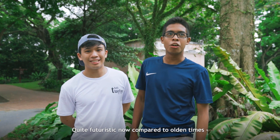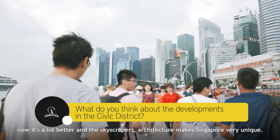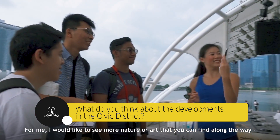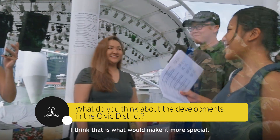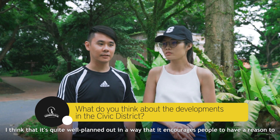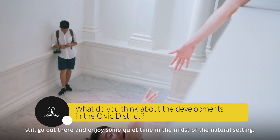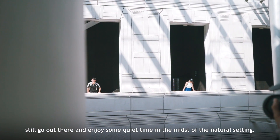It's quite futuristic now already. Compared to olden times, it's a lot better — the skyscrapers and the architecture are very different, and it makes Singapore very unique. For me, I would like to see even more nature or art that you can find along the way; I think that is what would make it more special. It's quite well planned out, in a way that encourages people to go out there and enjoy some quiet time in the midst of a natural setting.